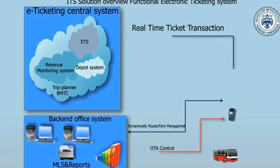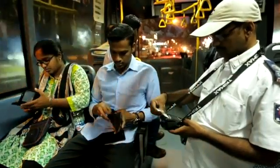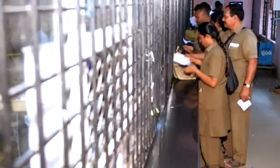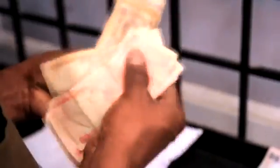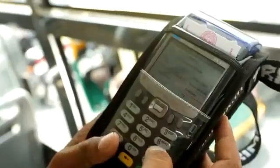The same data is received and reflected at CCC with real-time connectivity. After completion of duty, details from ETMs are transferred to the system and the entire process of auditing gets over in no time. The integrated, automated, and secure ticketing system has put the operational efficiency of BMTC one notch up.